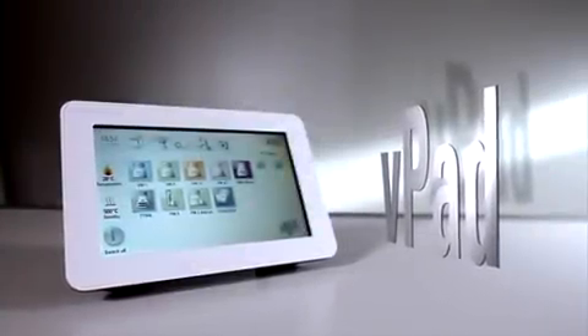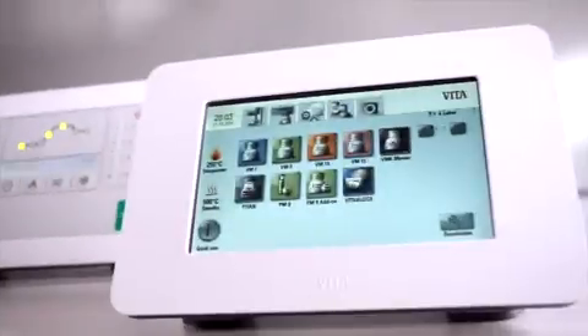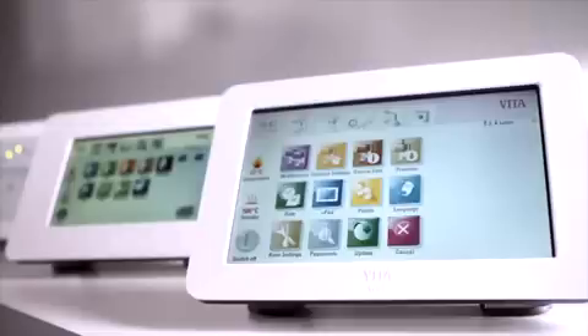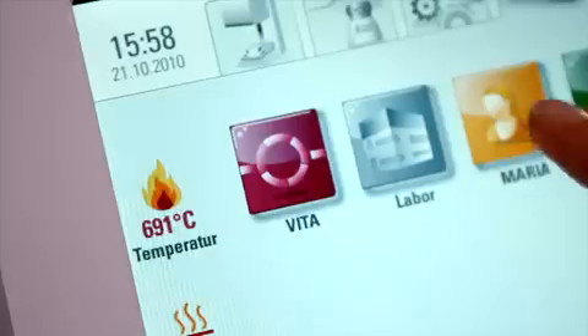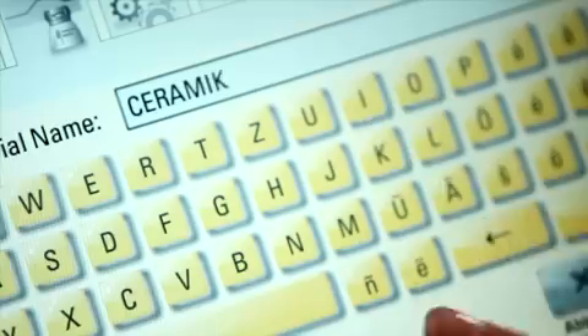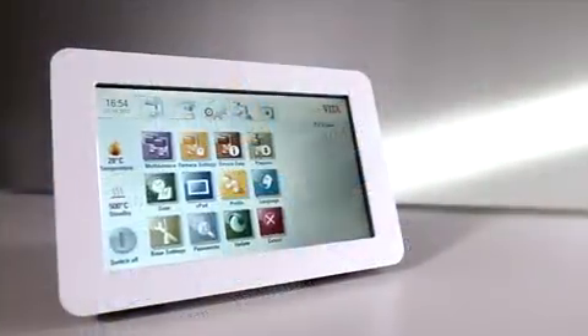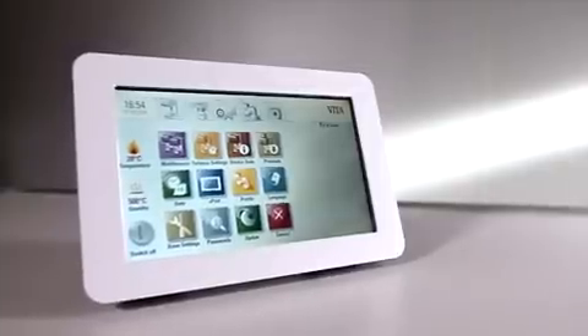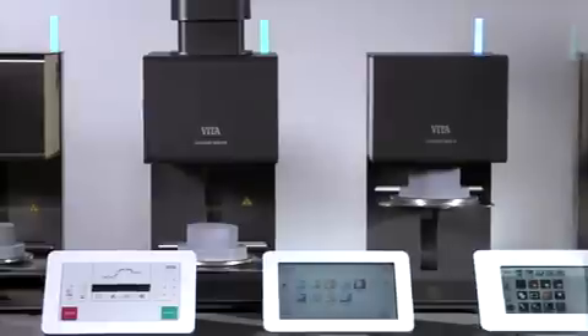Intuitive operation is a distinctive feature of the Vita control panel's V-pad Easy, V-pad Comfort and V-pad Excellence. Individual requirements can be perfectly implemented thanks to a wide array of options and numerous sophisticated extras. Multiple furnace control with one panel offers an additional cost advantage. Simple and convenient control of up to four furnaces is possible with the Vita V-pad Excellence.